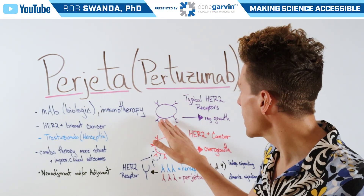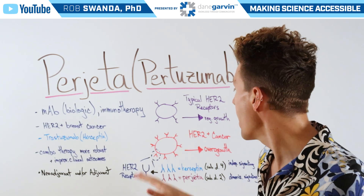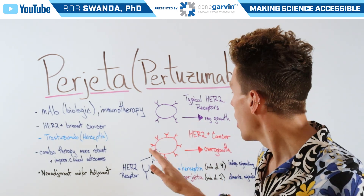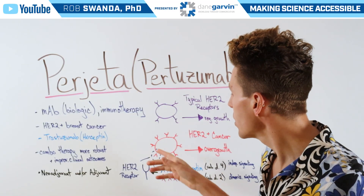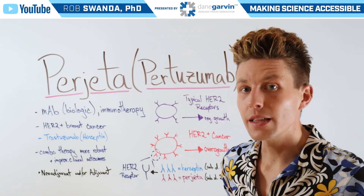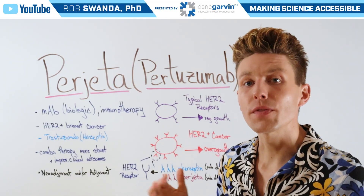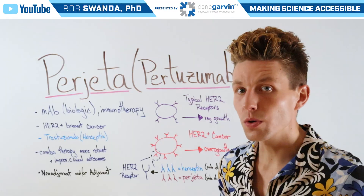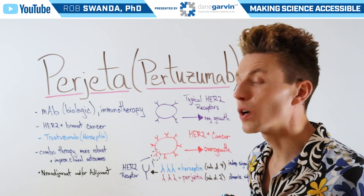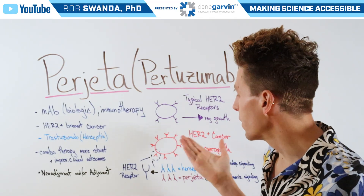HER2 is a receptor on the outside of a cell that is responsible for bringing in growth factors, and that helps to regulate growth of that tissue. However, on HER2-positive cancer cells, there are going to be a lot more receptors. We can think of it like having one door to enter a room, which limits the number of people that can go in at a time — but if you have many more doors, you can let a lot more people in at once. That's how those receptors work with growth factors, leading to an overgrowth of the cancer.